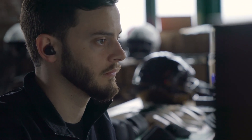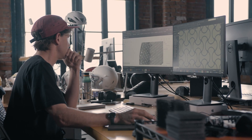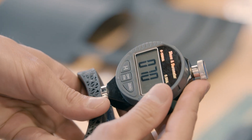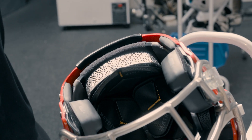Being able to print the final product has completely changed how you design and how you develop. We're not stuck in one lane anymore. I can design something, immediately print it within a day here, test that pad, and immediately get results — okay, this is too soft, this is too stiff. We'll already have the new pad and just be that much closer to getting the final product.